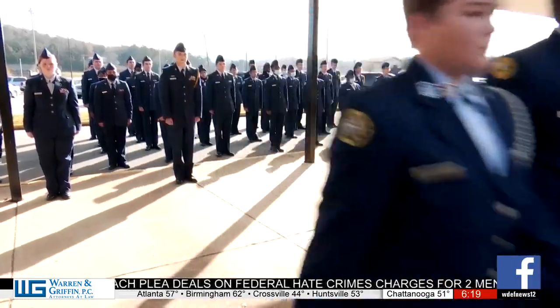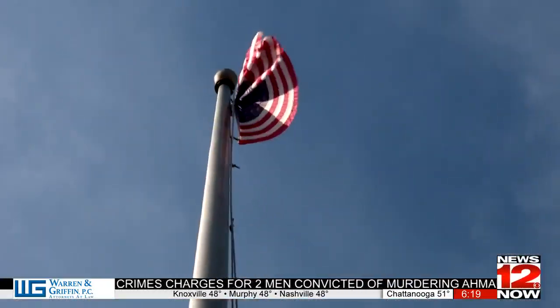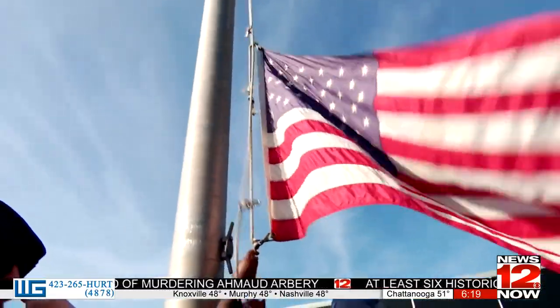It is a formal way to dispose of a nation's icon with honor for those who have fought and lost their lives for our country and flag. There's a proper way to dispose of all flags that become unserviceable, worn, tattered — and that's what we did today. We retired a flag.